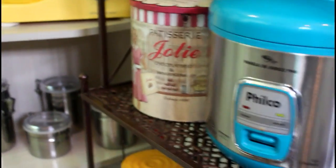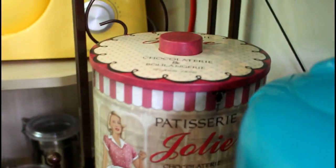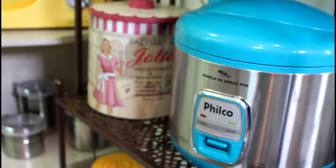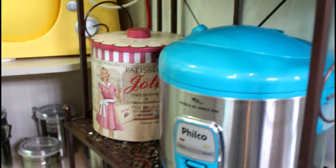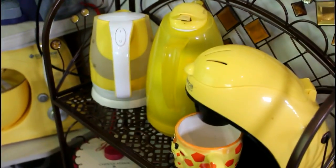Nessa segunda prateleira eu tenho a minha panela de arroz da Filco, que também tem resenha dela aqui no canal. E tem essa latinha linda da Jolie — é uma latinha retrô, rosinha, linda. Eu deixo ela ali com biscoito, mas hoje, sendo bem sincera, ela tá mais decorativa, não tem muita coisa. Daqui na parte de cima eu tenho mais o meu cantinho do café, que é o cantinho do dia a dia.